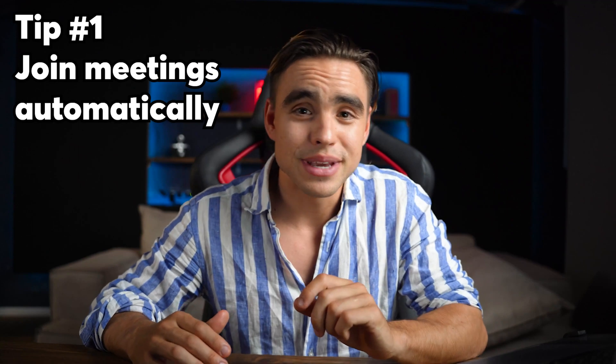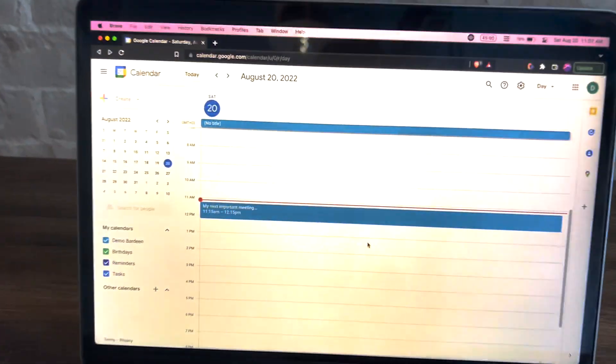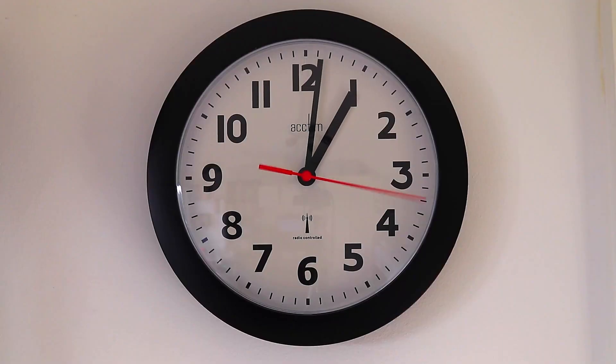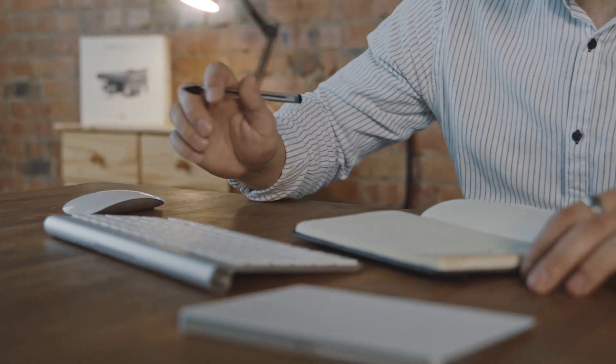Tip number one: joining the next meeting automatically. Remember that time when you knew you had a meeting coming up and you had just enough time to finish that one last email? You probably ran five or ten minutes late because it's so easy to get carried away or pick up a few more emails on the go.